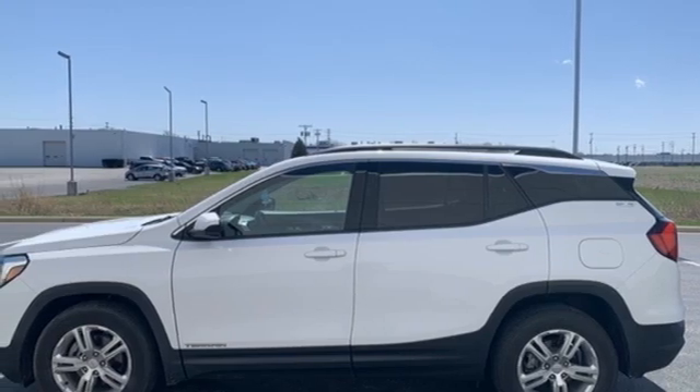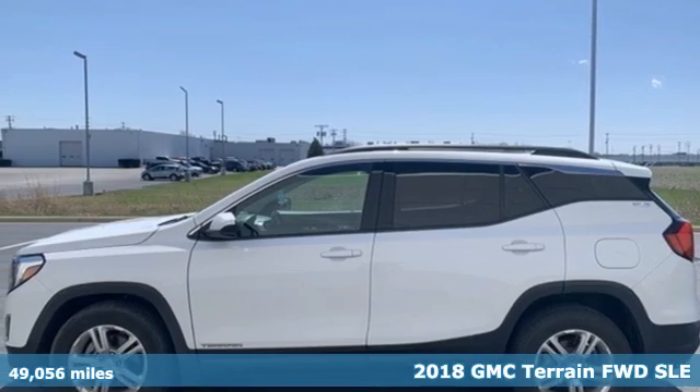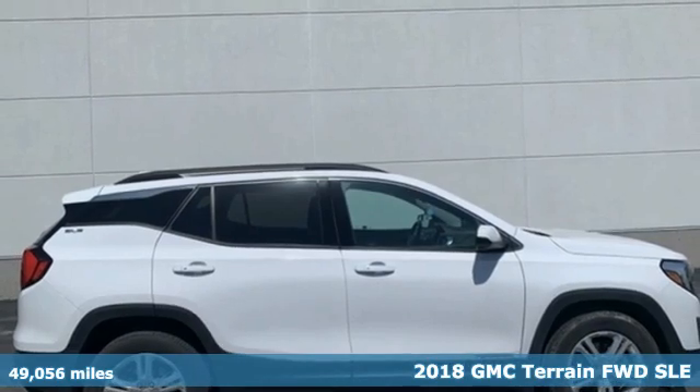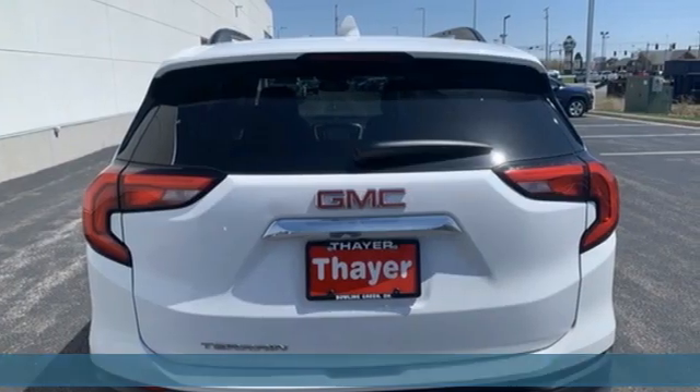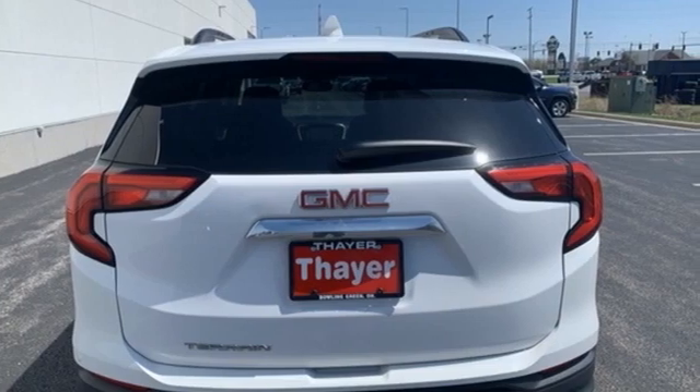Here's a 2018 GMC Terrain. This SUV will be the perfect fit for your family with power and efficiency and surprising cargo space. It comes with all the amenities you need.